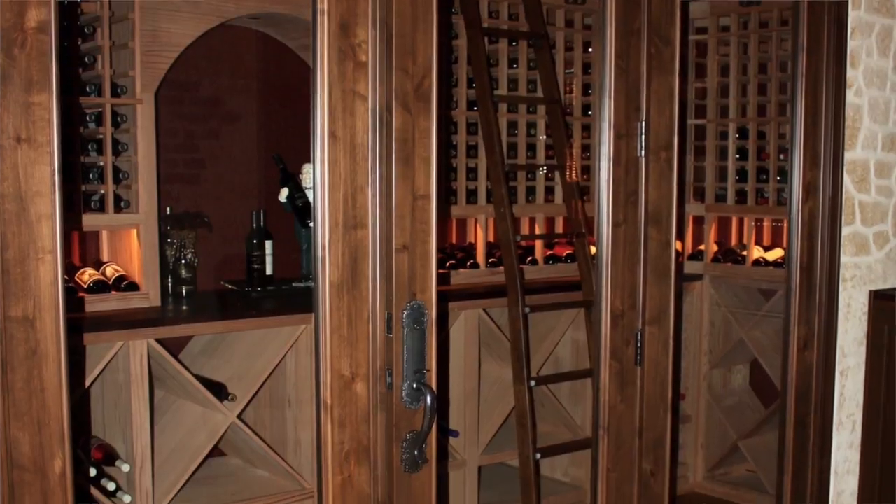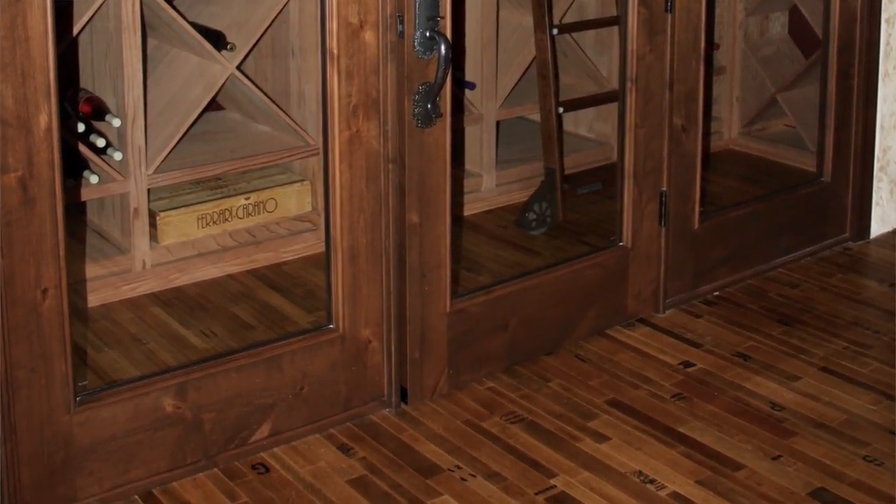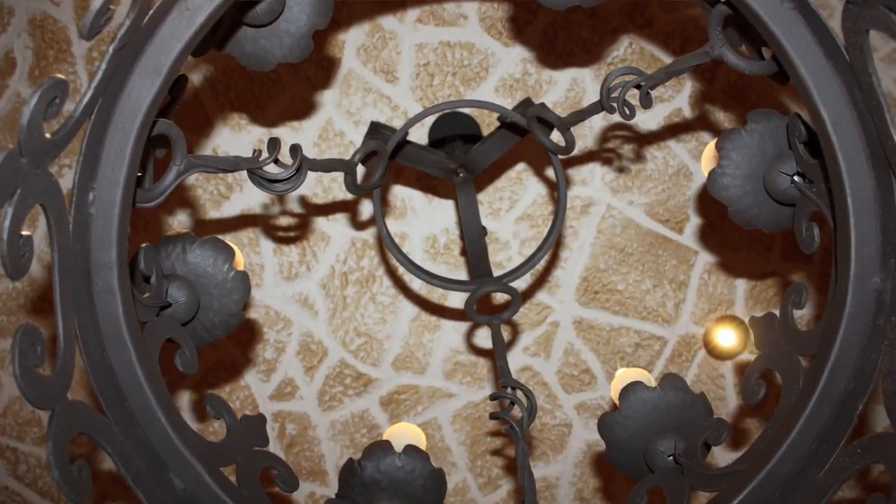The door is a 36 by 96 inch door with a window on each side the same size. You can see the chandelier which hangs from the center of the ceiling.